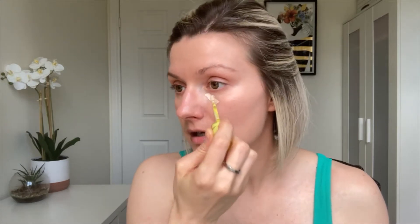Once the sunblock soaks in, there's a bit of dewiness in certain spots but my skin starts to look more matte. What I love is that even though it's mattifying, my skin still feels moisturized and hydrated throughout the day. Now I'm going to take the Kosas concealer and apply it under my eyes, around my nose, top of my nose, and a little bit on the forehead, then blend everything in with a damp Beauty Blender.